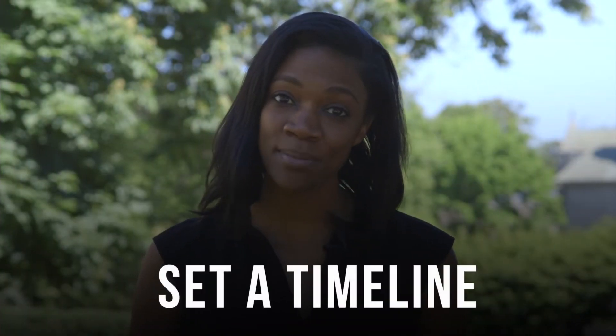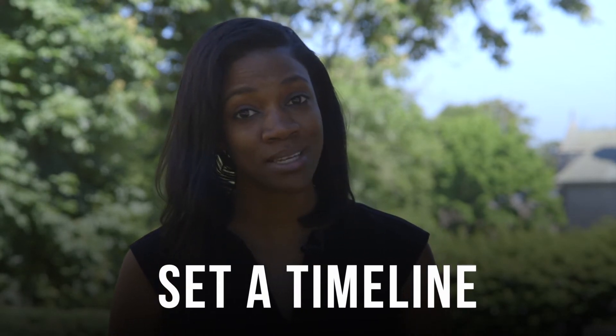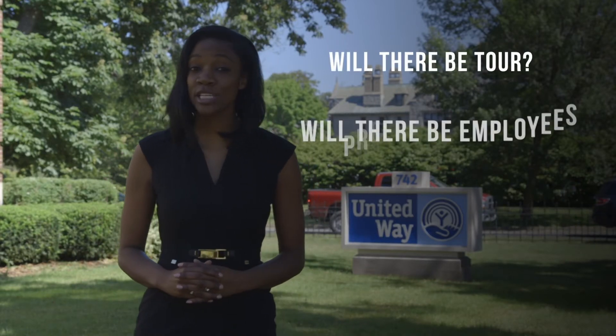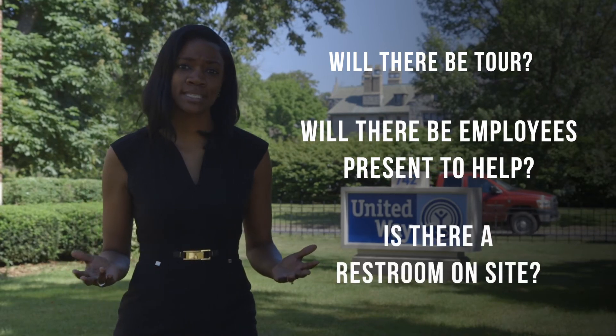Plan out your day. Set a timeline. Day of Caring goes by fast, so make sure you have enough time to get things done. Will there be a tour of your agency? Will employees be recognizable in case someone has questions? Will there be a restroom on site? These are all things to keep in mind to make sure that your project runs smoothly.